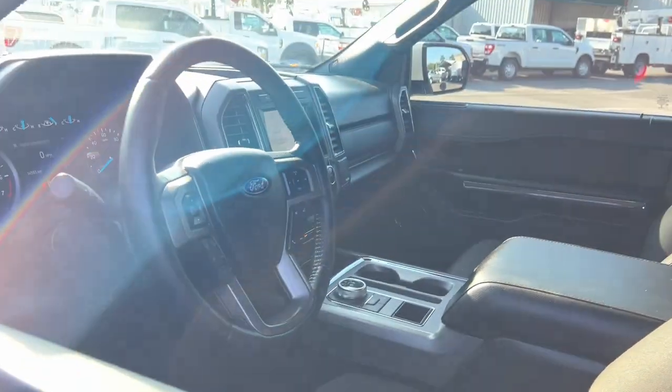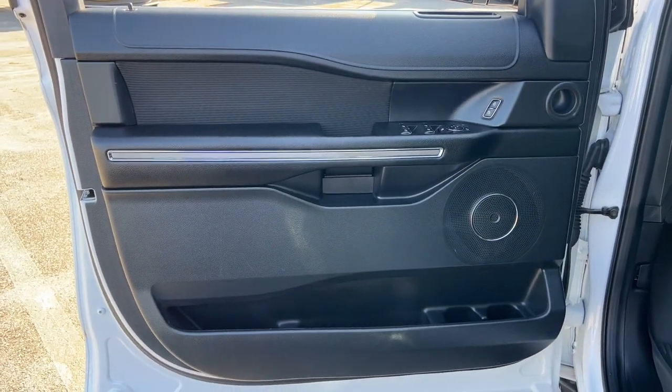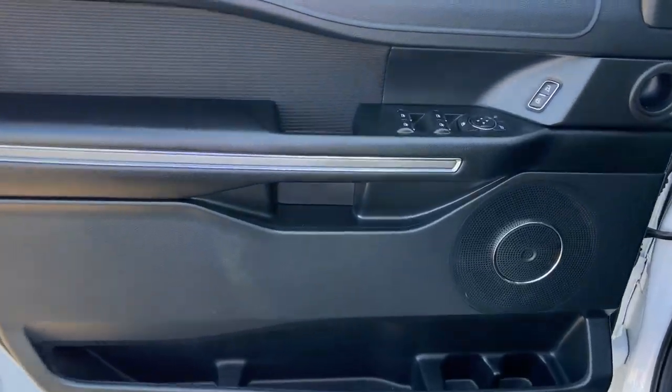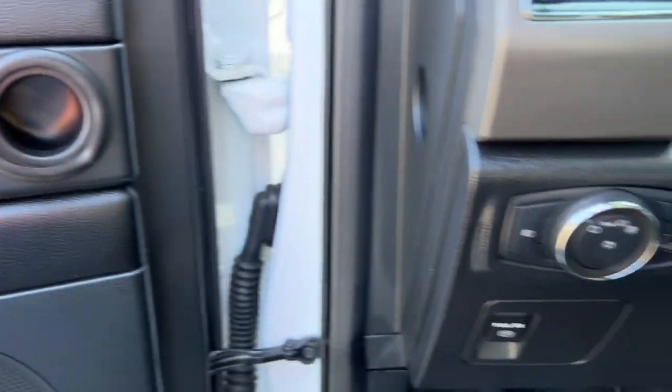Apple CarPlay and Android Auto, heated driver's seat, keyless entry, fog lamps, premium sound system, heated mirrors, satellite radio, backup camera, electronic stability control, and aluminum wheels.